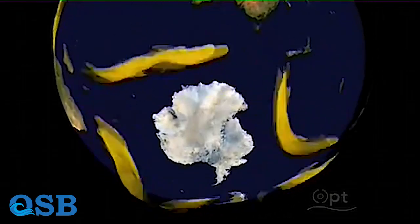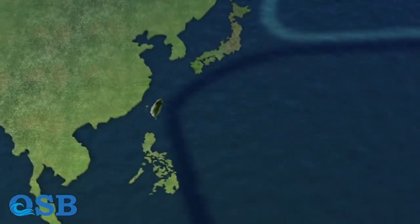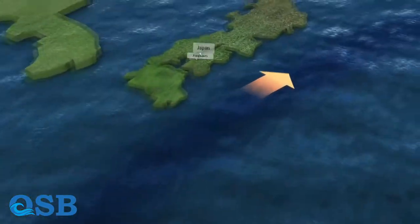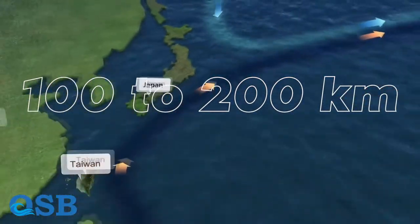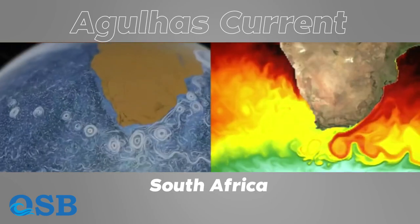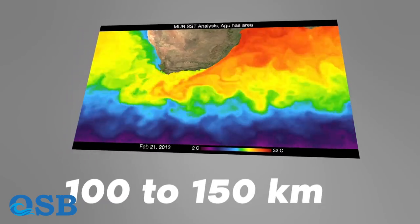While the Antarctic Circumpolar Current and the Gulf Stream take the spotlight regarding speed, other ocean currents deserve mention. The Kuroshio Current reaches speeds of up to 1 to 2 meters per second. Also known as the Black Stream, it is a warm ocean current that flows northward along the eastern coast of Taiwan and Japan. On average, the width of the Kuroshio Current ranges from 100 to 200 kilometers. The Agulhas Current off the eastern coast of South Africa is another fast-moving current with speeds reaching up to 1 to 2 meters per second, and an average width of around 100 to 150 kilometers.